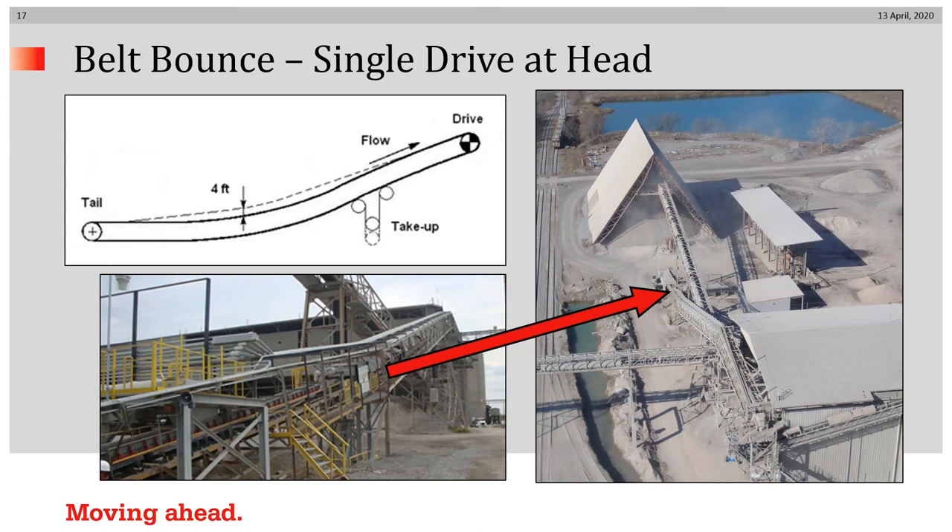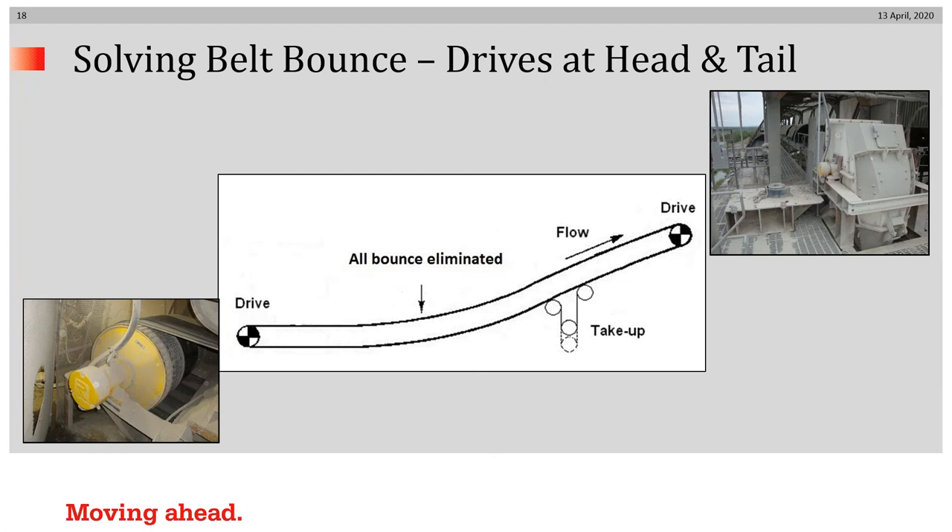Now we turn our attention to belt bounce. There is a limestone storage facility at a cement plant where material was carried from a tunnel conveyor up a vertical curve and discharged into a transfer tower. The problem was that when the belt started empty, the empty belt would jump up in the vertical curve off of the troughing idlers, sometimes damaging the belt or the feeder structure. The conversion was going from a head drive to a head and tail drive. When these were installed, the belt bounce problem was completely eliminated — starting up empty, the belt no longer bounced off the trough at all.